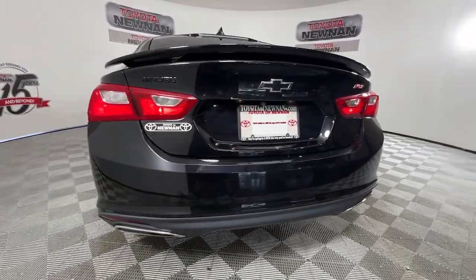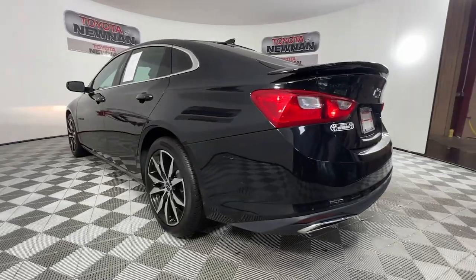The Malibu is the safe, luxurious, mid-sized car that satisfies your desire for driving pleasure.